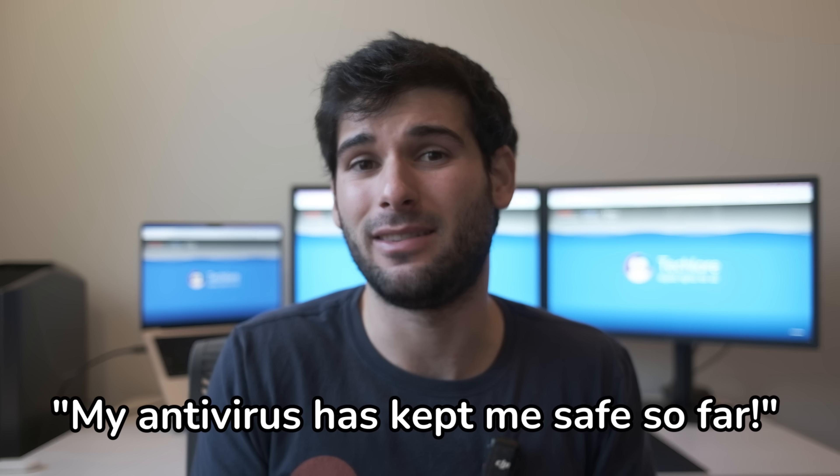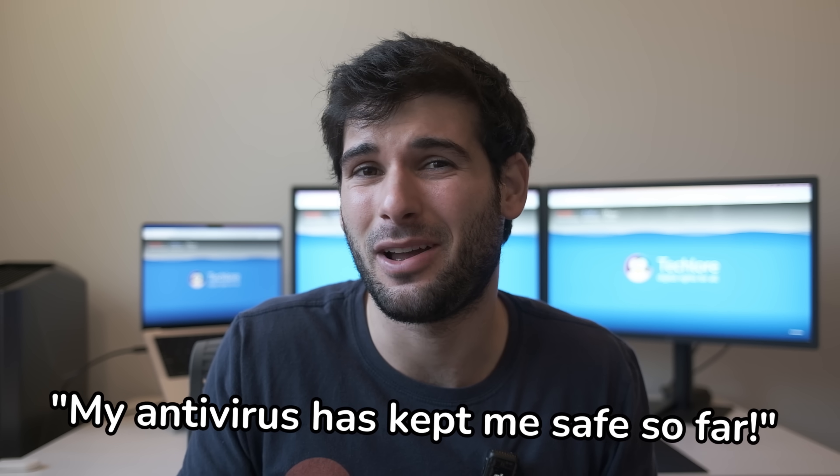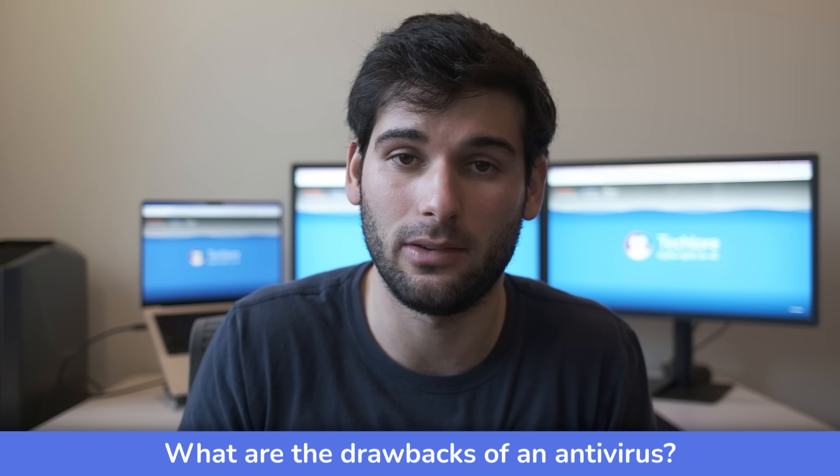Another argument is: my antivirus has been fine and kept me safe for a long time, so why change anything? I think this is valid — if nothing's really gone wrong, why change it? Antiviruses typically will keep you safe enough, but that doesn't mean there aren't some drawbacks you should consider.